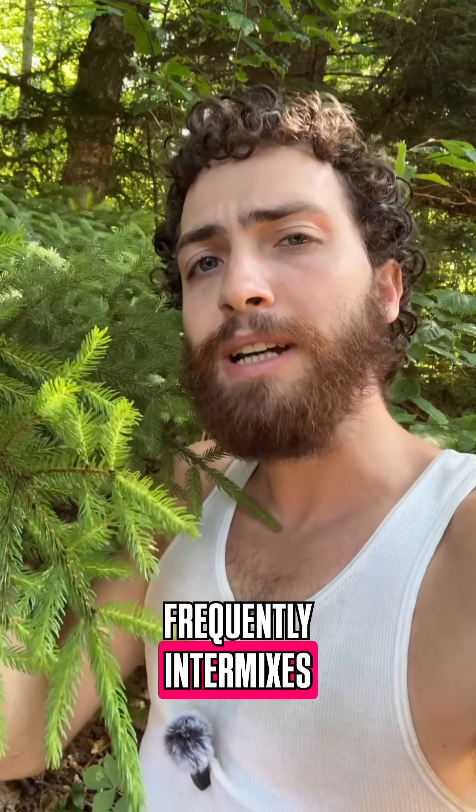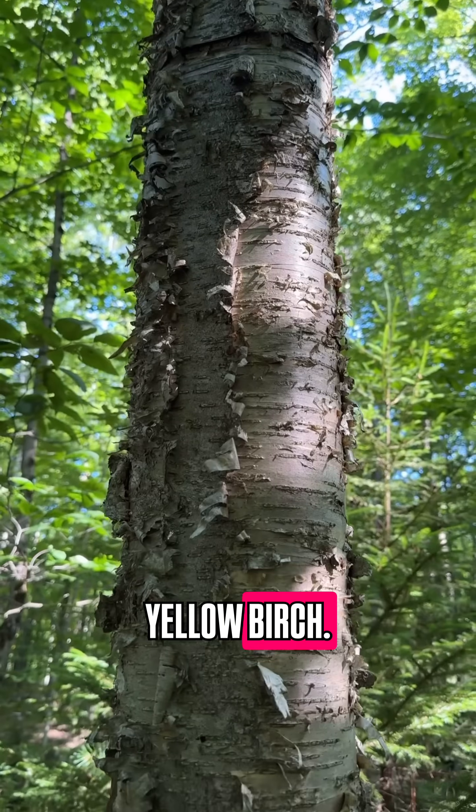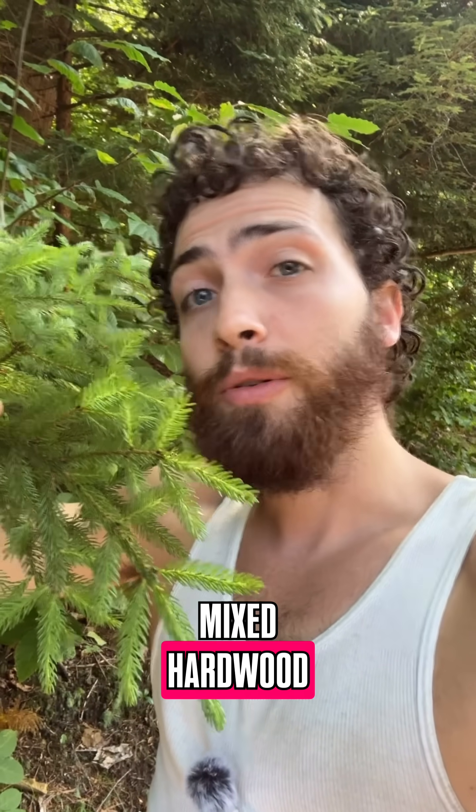In the cooler parts of the northeast, red spruce frequently intermixes with the members of the northern hardwood forest — namely sugar maple, American beech, and yellow birch — forming the northern mixed hardwood forest.